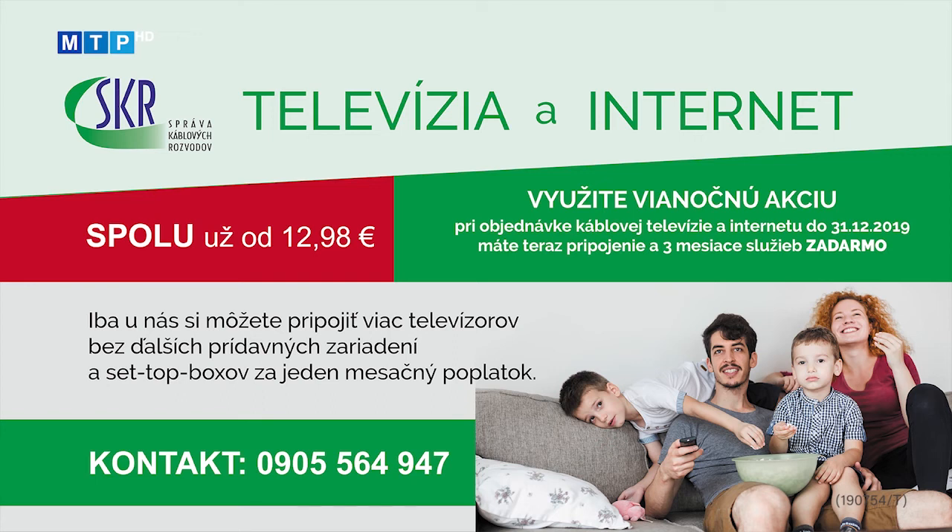Správa káblových rozvodov v Partizánskom je aj poskytovateľom internetu. Teraz ponúka balík s televíziou a internetom za výhodnú sumu 12,98 eur na mesiac. Iba so SKR si môžete pripojiť viac televízorov bez ďalších prídavných zariadení a set-top boxov za jeden mesačný poplatok. Využite vianočnú akciu: pri objednávke káblovej televízie alebo internetu do 31. decembra máte pripojenie a tri mesiace služieb zadarmo. Viac informácií v obchodnej kancelárii správy káblových rozvodov v budove Mestského úradu v Partizánskom alebo na čísle 0905 564 947.